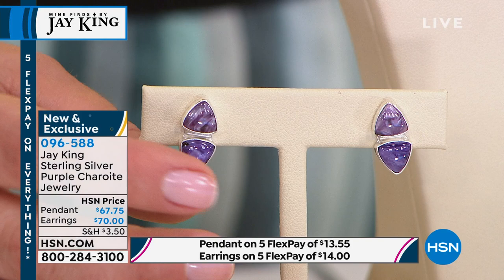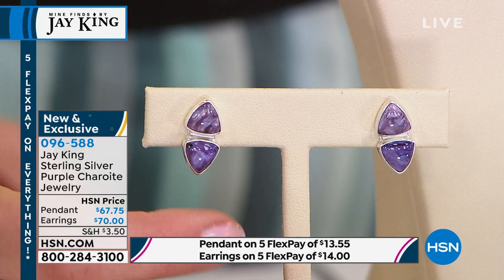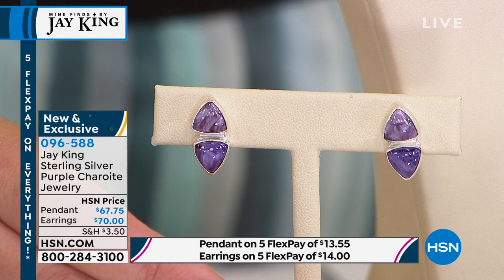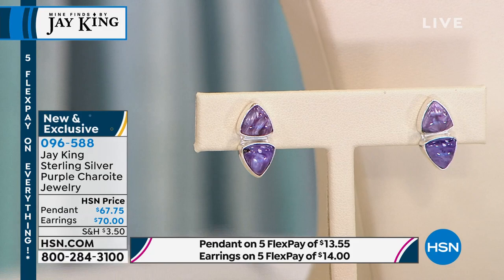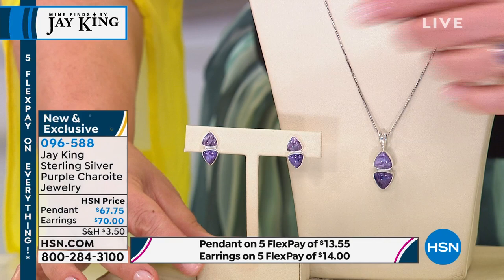We were the only network that had it, the very first to do it. We could not keep it in stock — for three years every single show we would introduce another piece of charite and sell out. But then all the A-grade material disappeared off the market. There was a lot of charite available, but it was all lower grades, and it just doesn't look the same, so I didn't want to use it in any of my designs.